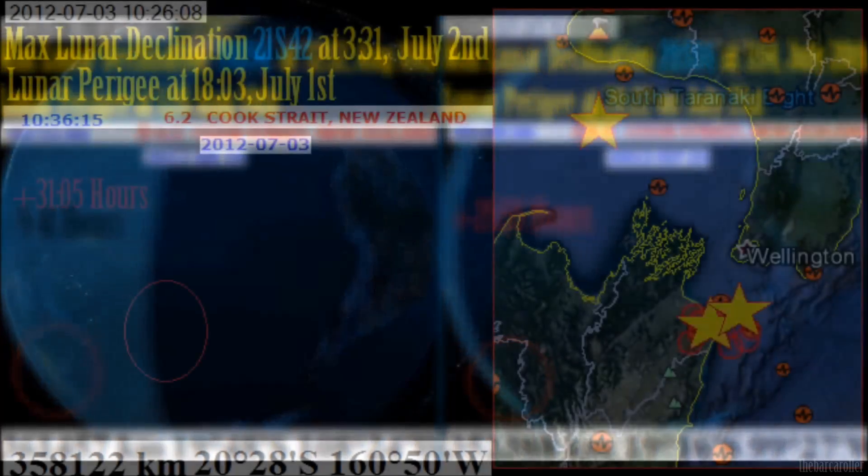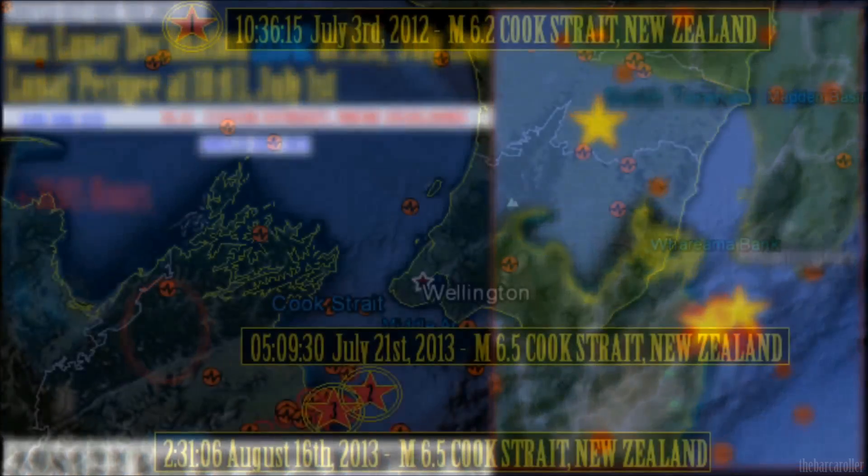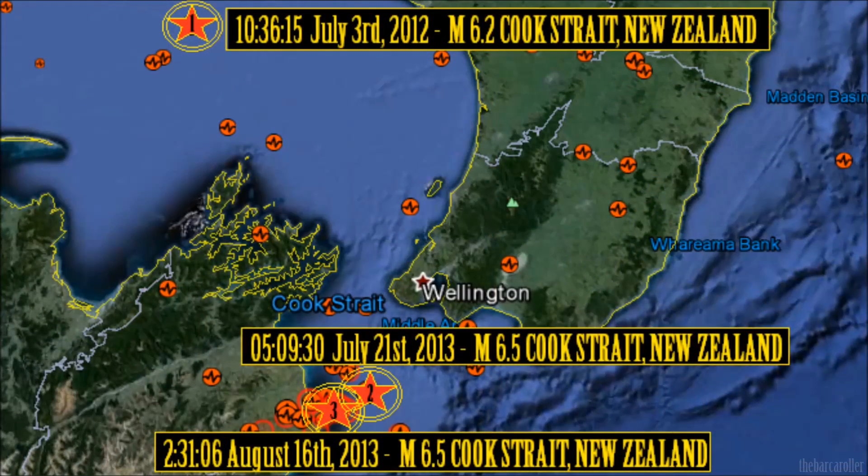And if that wasn't enough, we also had a 6.2 magnitude earthquake on July 3rd 2012 with an identical symmetry. Not only was the moon overhead or over the South Pacific Ocean, but we had a maximum lunar declination 31 hours prior, and a day prior to that a lunar perigee. So that's 3 earthquakes all in the Cook Strait region, all with identical symmetry.